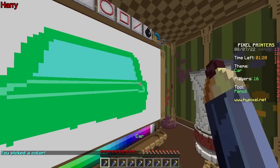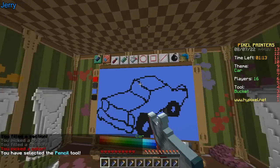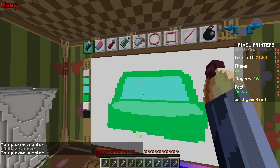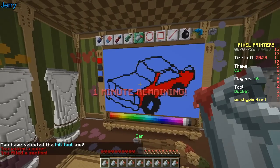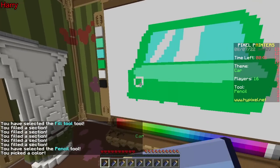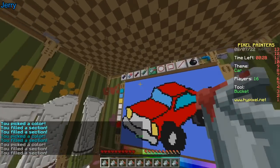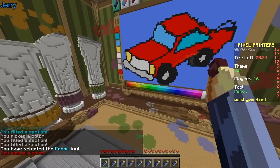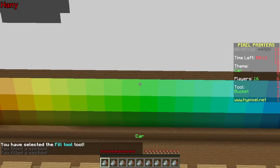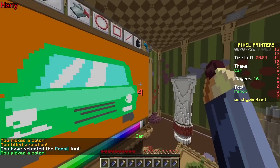My American muscle car looks pretty bad — it looks more like a Canadian toy car. There's nothing wrong with Canadian cars, other than the fact that I can't name any. 50 seconds left already — I'm not even close to being done. It looks like it was drawn by a small child. 10 seconds — I need some rearview mirrors!